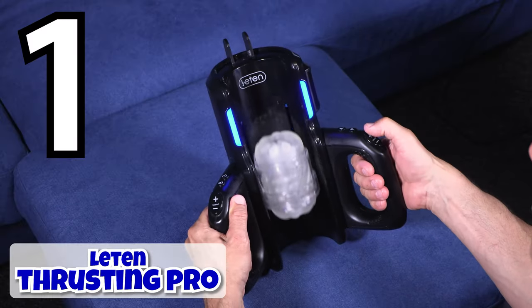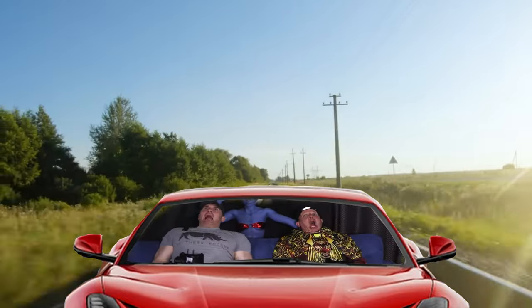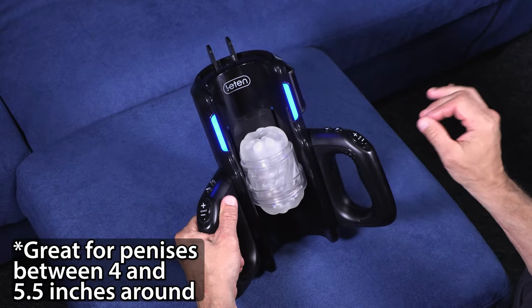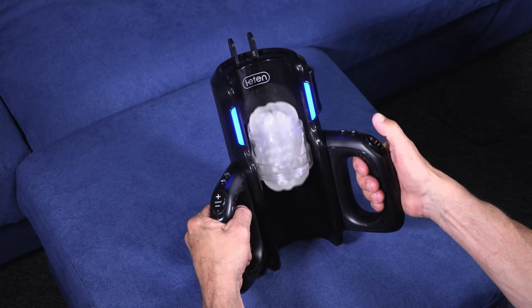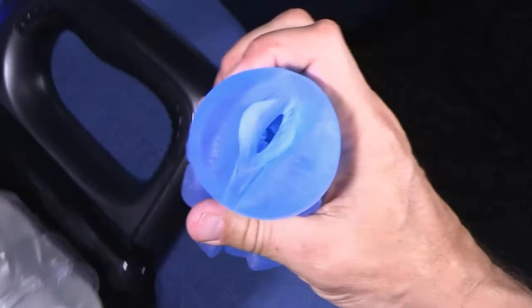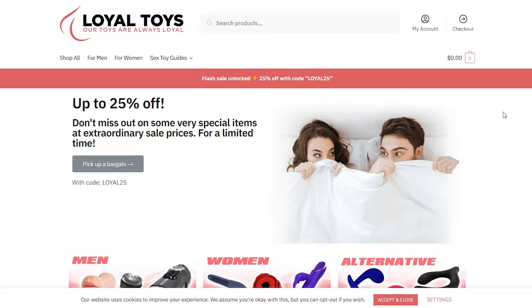The Leighton Thrusting Pro Automatic Blowjob Machine is the craziest blowjob machine we've ever seen and makes our top pick for 2023. This is for professional masturbators — it's like a Ferrari for a professional race car driver. It's got 10 speeds, from 100 strokes per minute to ludicrous speed. The first five are different stroke lengths from short to very long — the widest range we've seen on any blowjob toy. It comes with two sleeves, one open-ended and one closed-ended, and even has a phone holder for your porn. You can get this and the others at Loyal Toys, and with the discount code JOKESTRAP you can get 25% off.